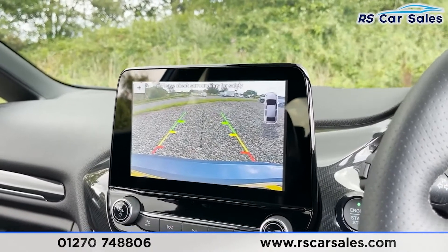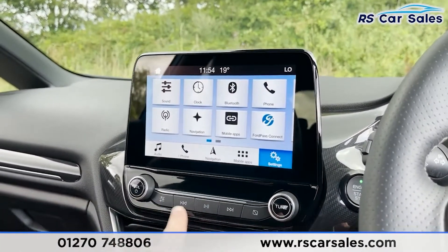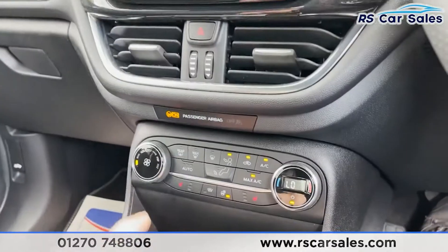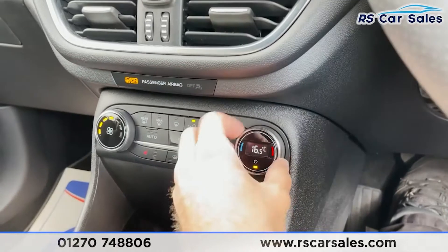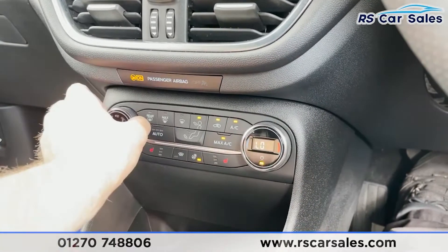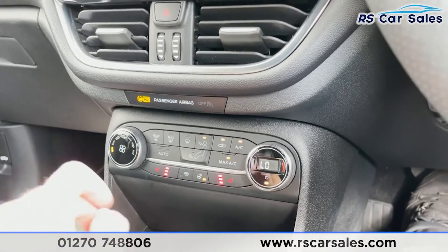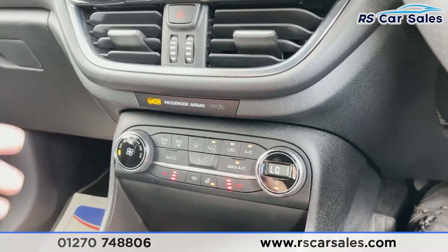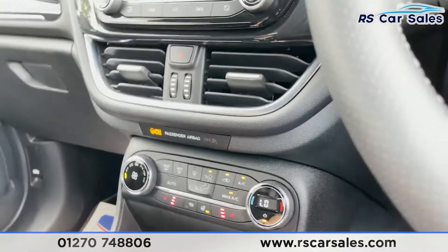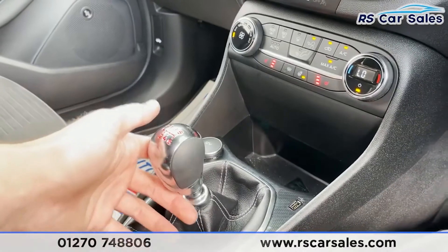If I put the vehicle into reverse, you'll see we've got our reversing camera as well as rear sensors on the right with a visual display. Coming down, we've got our stereo controls and then our climate controls, which are incredibly easy to use, with convenient shortcuts like max AC. We've got heated seats for both front passengers, all working exactly as you'd expect.